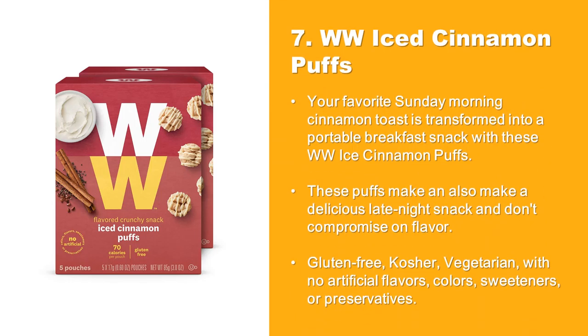At Number 7: Weight Watchers Iced Cinnamon Puffs. Your favorite Sunday morning cinnamon toast is transformed into a portable breakfast snack with these WW Iced Cinnamon Puffs. These puffs can also make a delicious late night snack and don't compromise on flavor. Gluten-free, kosher, vegetarian, with no artificial flavors, colors, sweeteners, or preservatives.